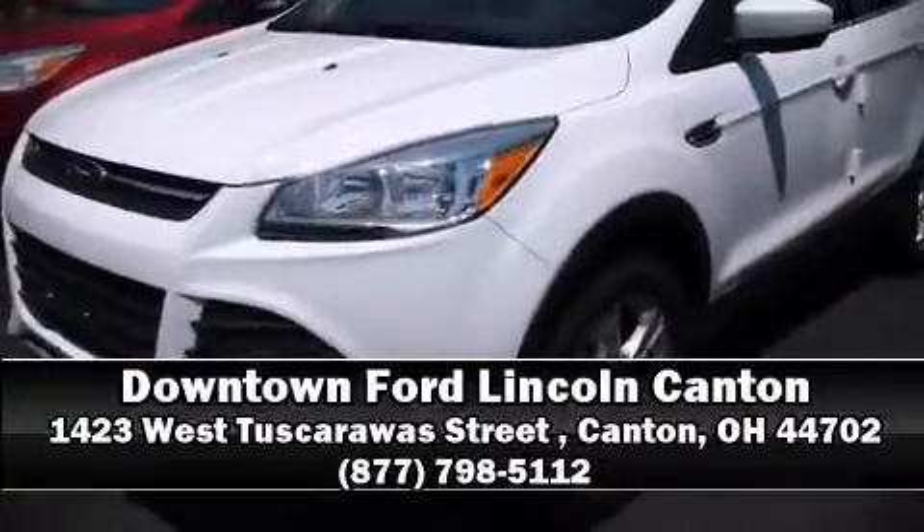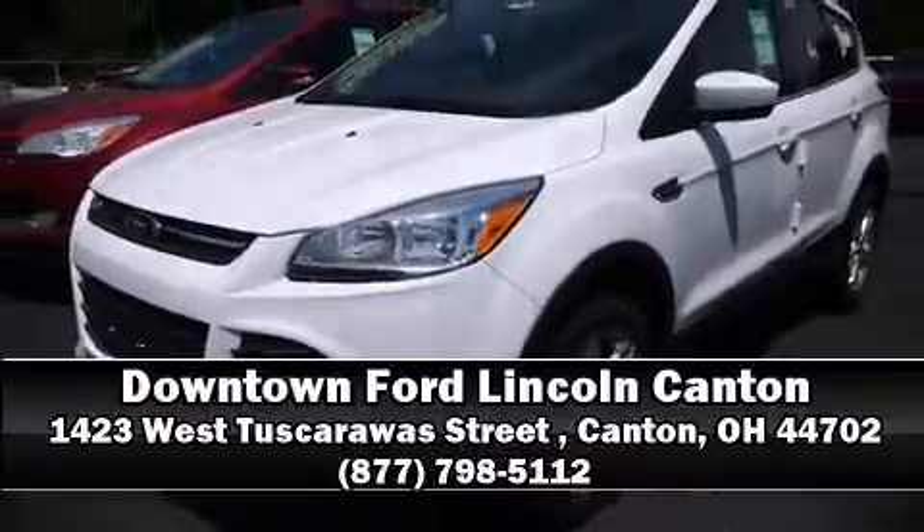Stop by our dealership or give us a call for more information. Visit limitofdrive.com.